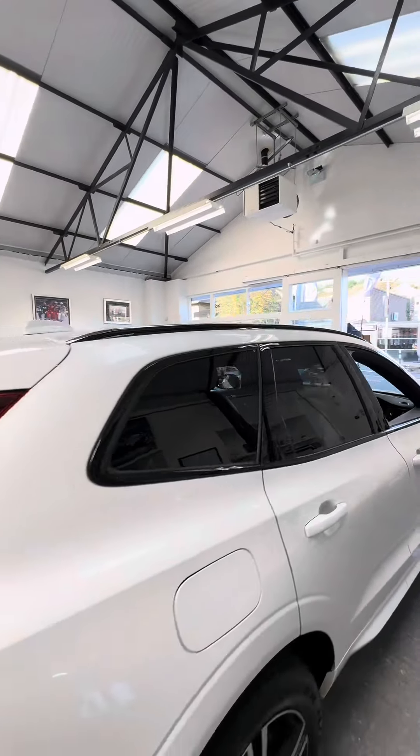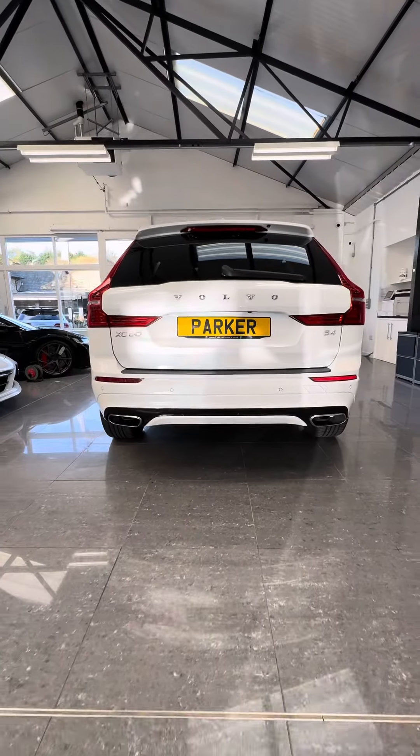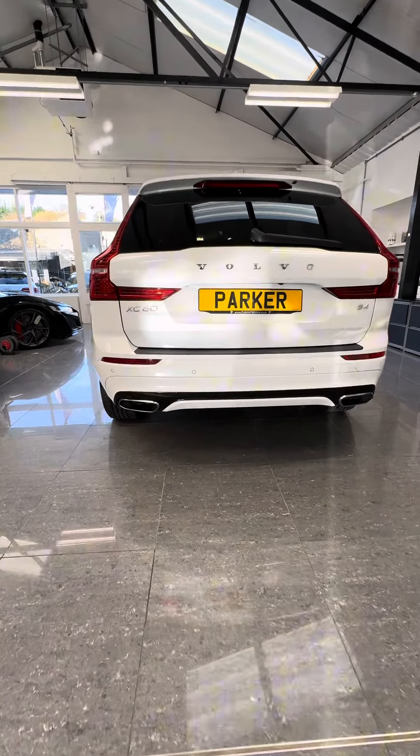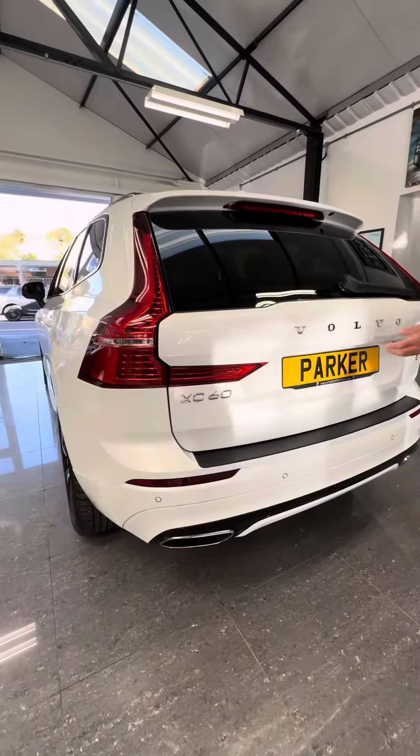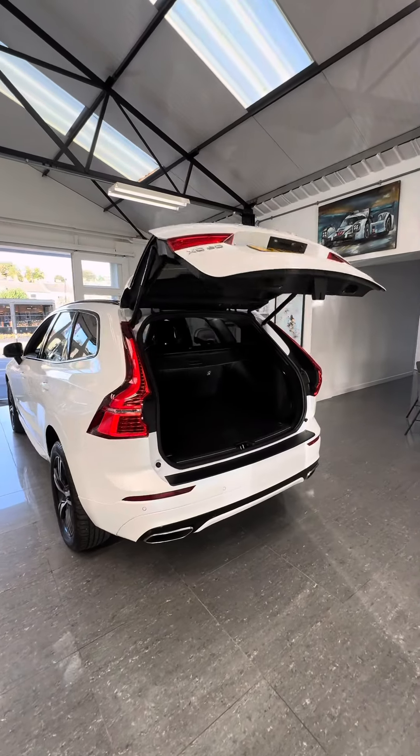The car also comes with a twin exhaust at the back, with a full camera at the back as well, and parking sensors at the back. There's plenty of room in the boot — it's got an electric tailgate, so there's loads of room in the back of these.